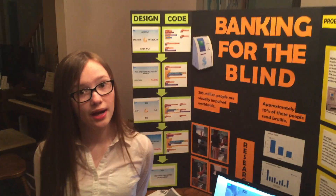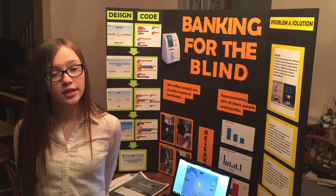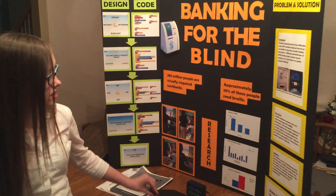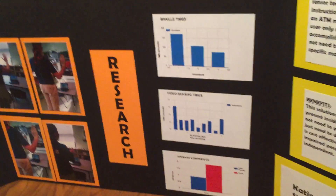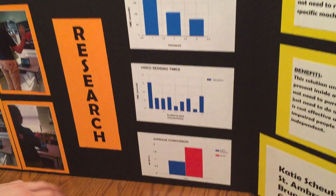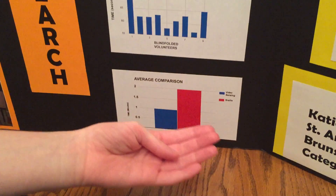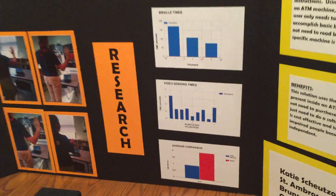With my prototype, I tested blindfolded volunteers, and I also went online and found three accurate times that a blind person used Braille on an ATM. On average, it took the blind person about two to three minutes, whereas with my project, it only took one minute or less to use my software. I compared the data on a monograph, and as you can see, it takes longer to use Braille than video sensing. Therefore, my project is more efficient.